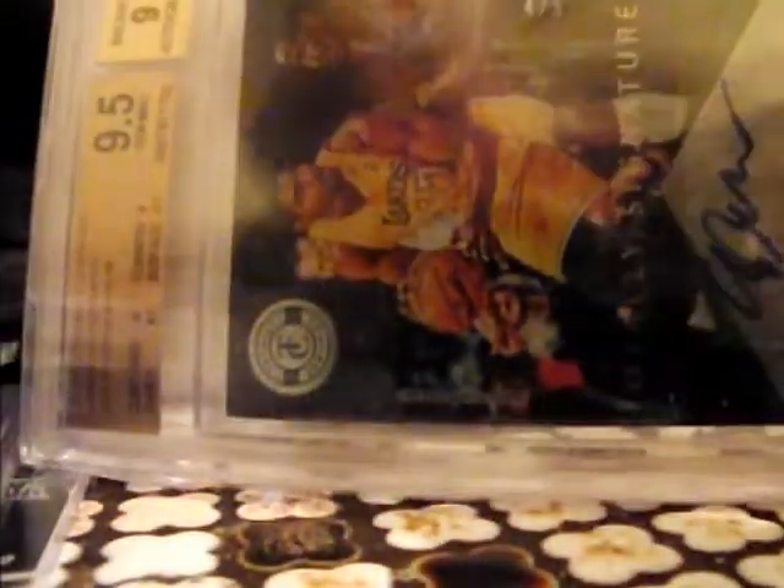I had trouble showing you the D'Alembert and I'm gonna have trouble showing you this one too — it's an Andrew Bynum BGS 9.5 autograph, green Totally Signatures, four of five. I got it at a bargain price. It would be really nice if he comes back from that fancy knee surgery in Germany and retakes his place as one of the dominant big men in the game — although highly unlikely, it's still a nice card to add to my collection.